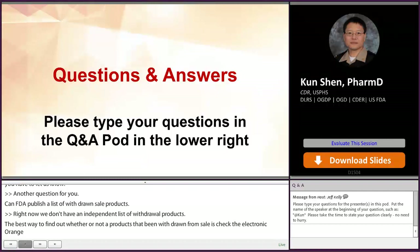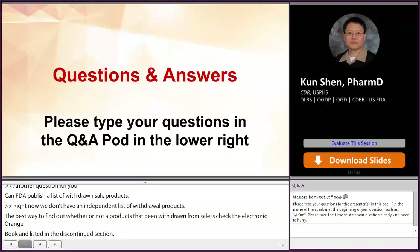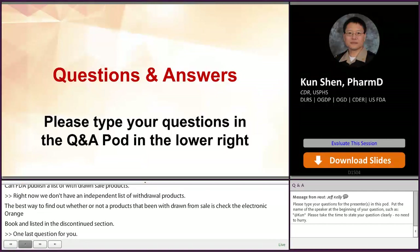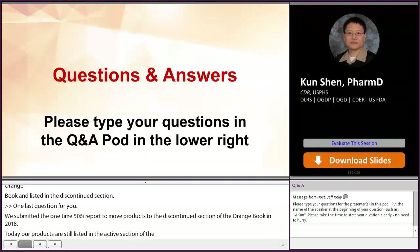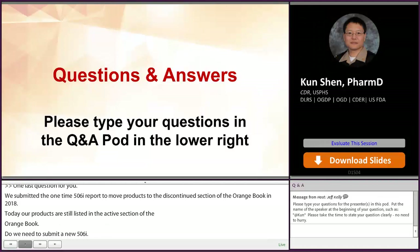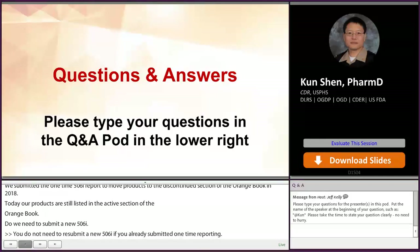We submitted the one-time 506i report to move our products to the discontinued section of the Orange Book in 2018, and today our products are still listed in the active section. Do we need to submit a new 506i report? You do not need to resubmit a new 506i if you already submitted one-time reporting — we process all the one-time reporting. However, if you find a discrepancy where your product is still in the active section, please notify the Orange Book team at orangebook@fda.hhs.gov.